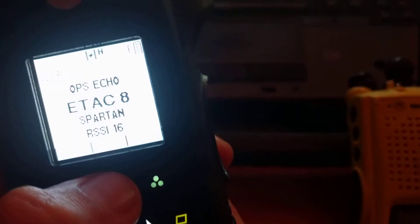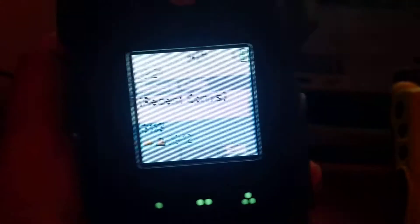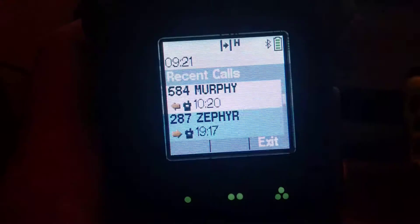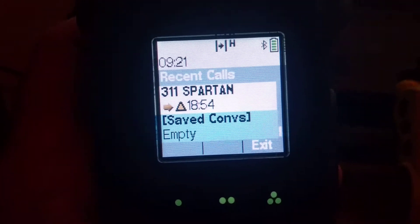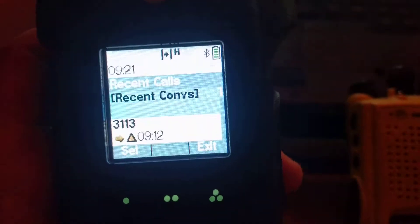I can save them when I hook it up to the computer and create an audio log as required. It also shows other types of calls — there are a couple of emergency activations, recent conversations that other radios have had with this one.